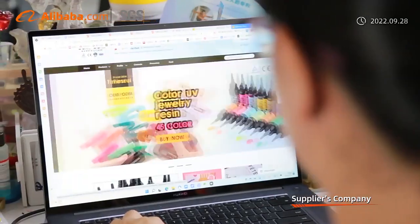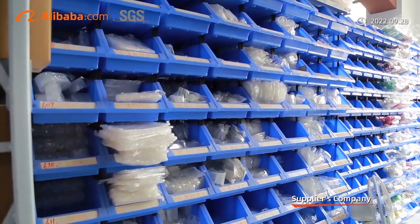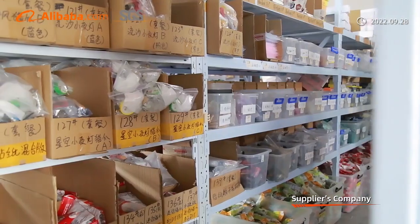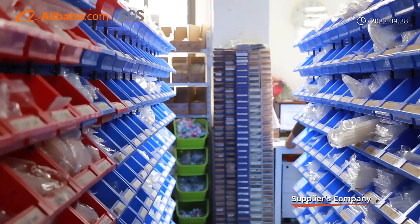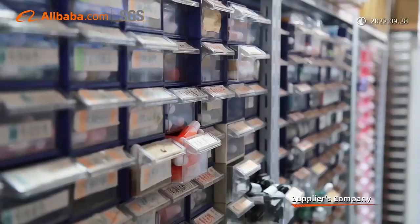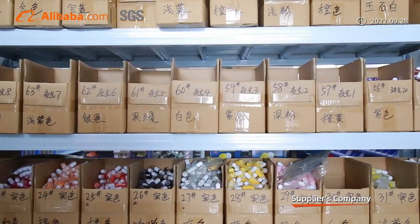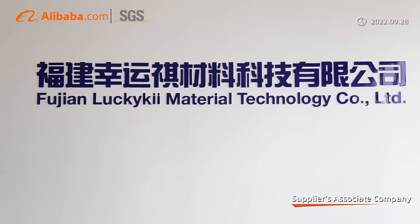Our company mainly produces and sells many kinds of UV resin, pigment, AB epoxy resin, DIY craft kits, and other DIY craft-related materials. For the UV resin, we have hard type and soft type, thick type and thin type, clear color, transparent colors, and solid colors.